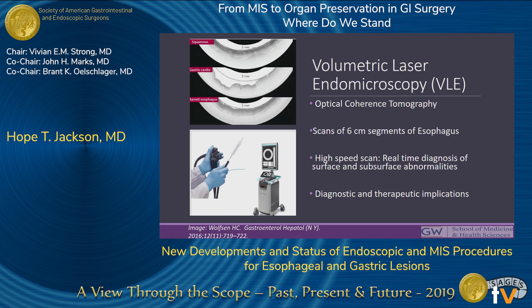The newest imaging technology is volumetric laser endomicroscopy. VLE uses advanced optical coherence tomography to produce scans of a larger segment of the esophagus — up to 6 centimeters — allowing real-time diagnosis of surface and subsurface abnormalities to guide endoscopic treatment. Initial studies show feasibility in identifying Barrett-associated neoplasia not identified by white light endoscopy or narrow-band imaging, but larger comparative studies are needed to determine where this truly fits diagnostically.